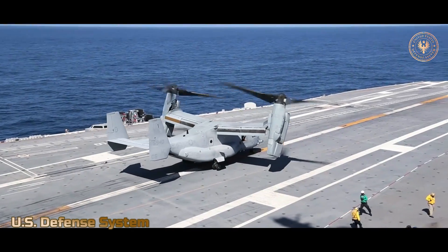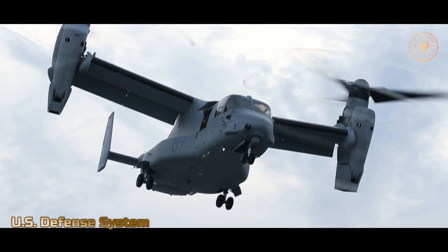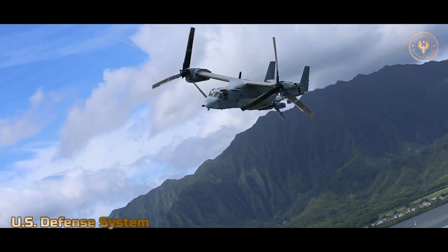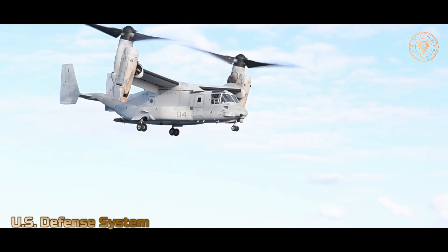It has long been a dream of aircraft designers to create an airplane that not only can fly long ranges at high speeds and carry heavy cargo, but can also take off, hover, and land like a helicopter. Such a plane would have the flexibility to handle many different types of military missions and would also have civilian and commercial uses. The V-22 Osprey is such a vehicle.